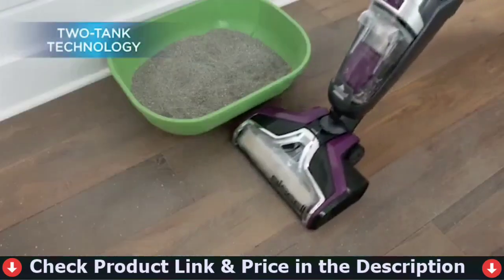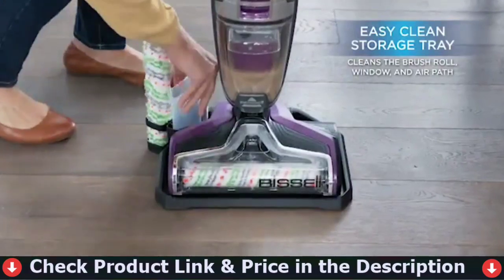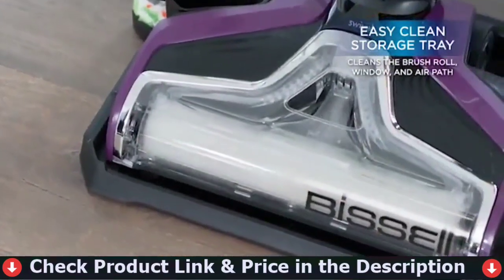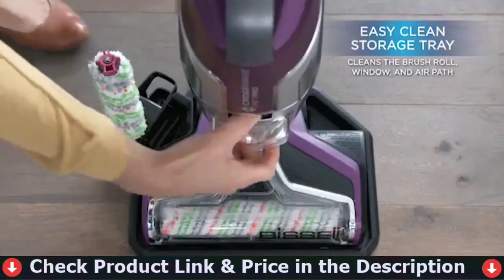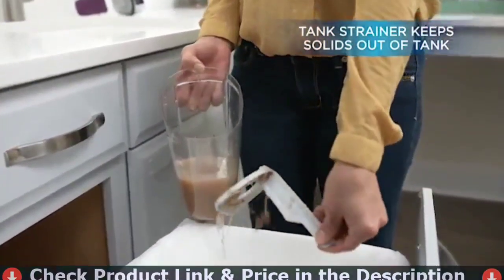Use on tile, sealed wood floors, laminate, linoleum, rubber floor mats, pressed wood floors, area rugs, and other safe and effective surfaces. The clean water tank sprays fresh solution onto the floor, while the dirty water tank collects and stores filthy water and debris.